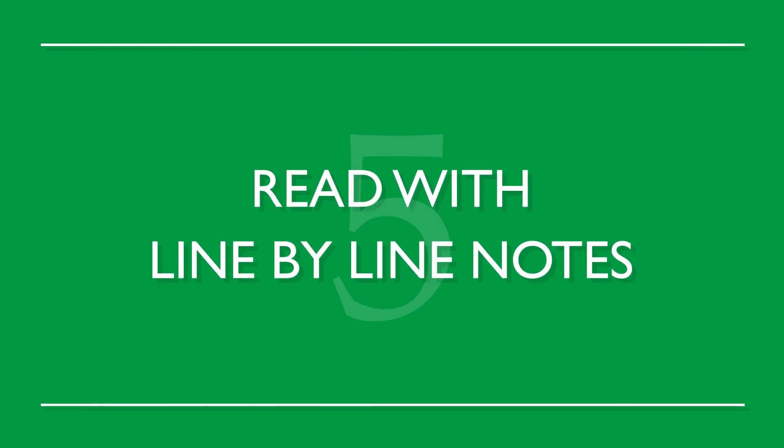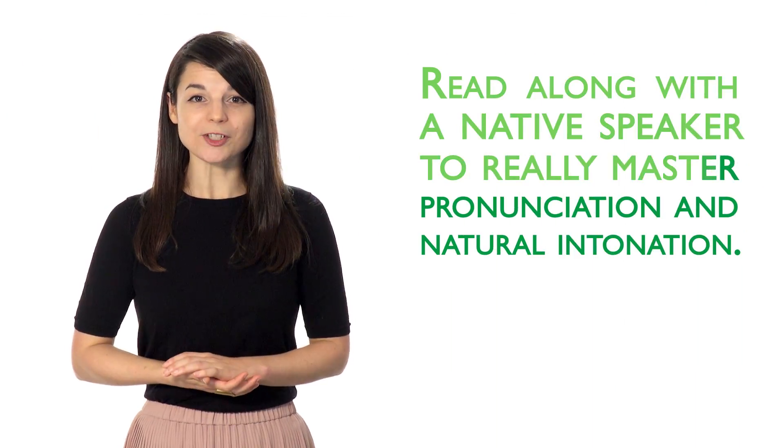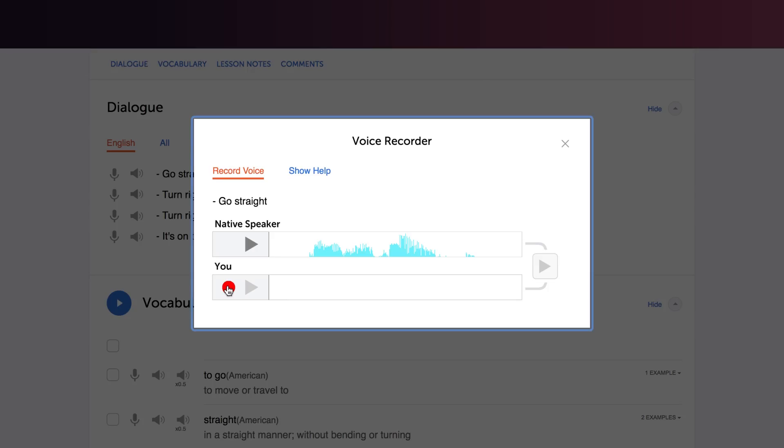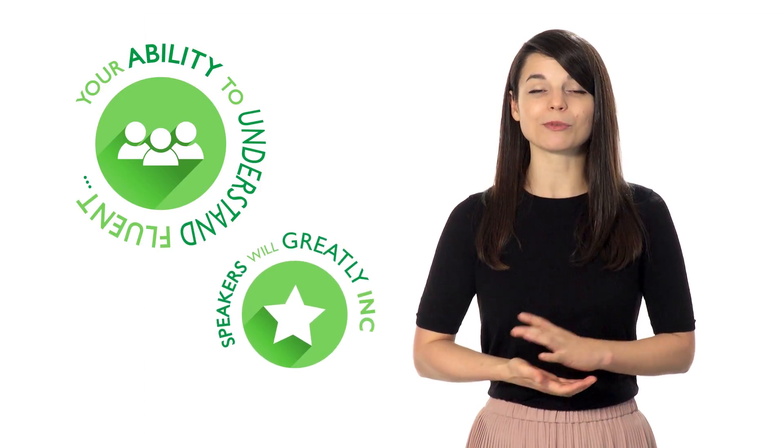Number five: read with line-by-line notes. Read along with a native speaker to really master pronunciation and natural intonation. Start slow at first, then slowly increase your speed. Your pronunciation will become more natural, and your ability to understand fluent speakers will greatly increase.